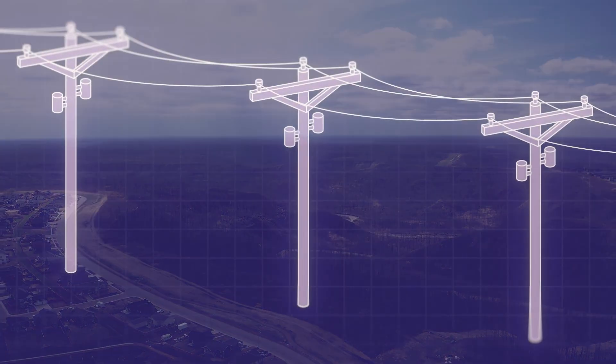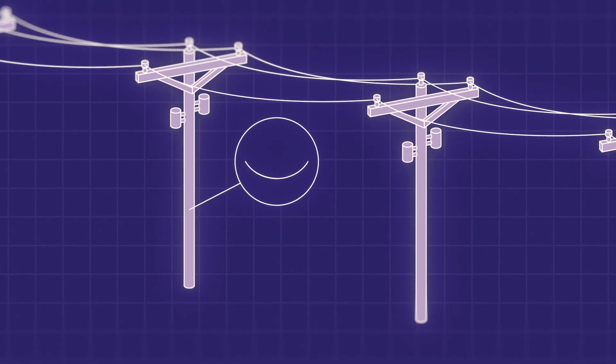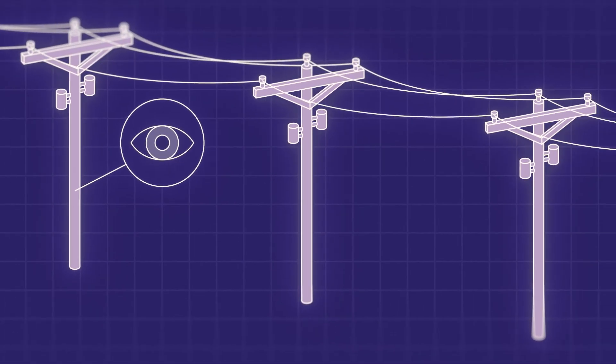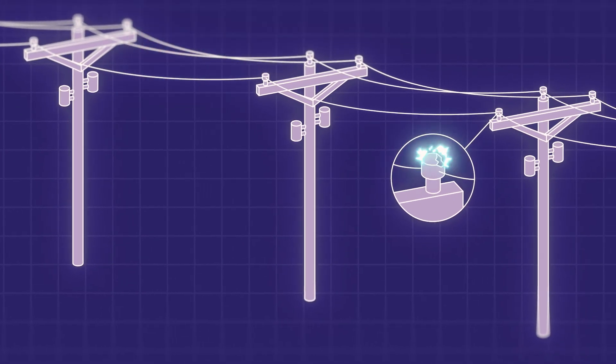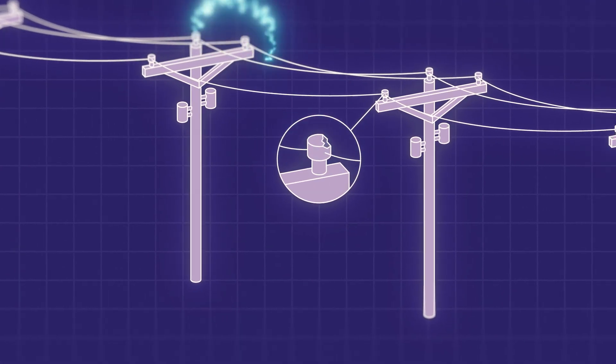Traditionally, power lines are only visually inspected once every seven to eight years. That means issues like arcing or corona — early signs of insulation failure — can go unnoticed for a long time.